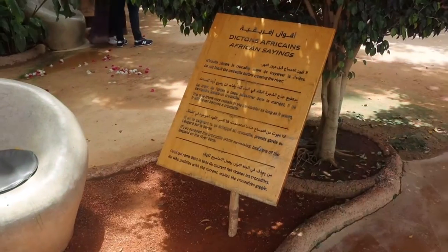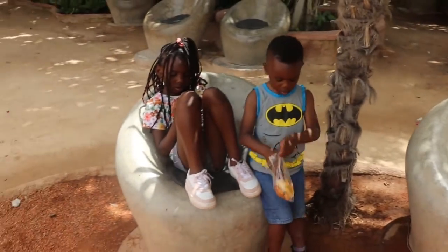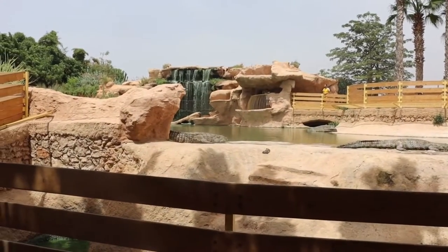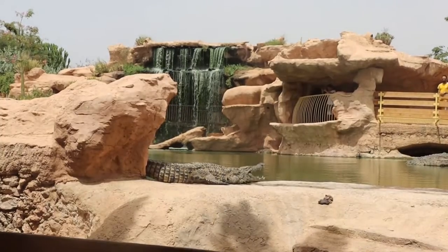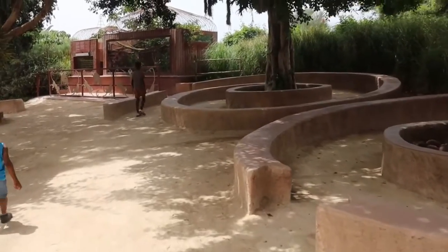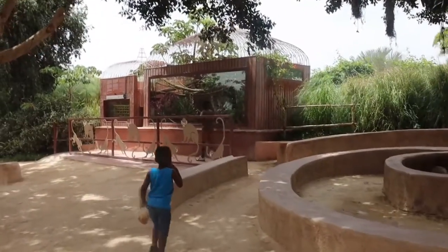We stopped to give the kids some snacks — you know what kids are like. We waited around a bit and then went to see what I call the monkeys, but I'll tell you what they actually are in a second.